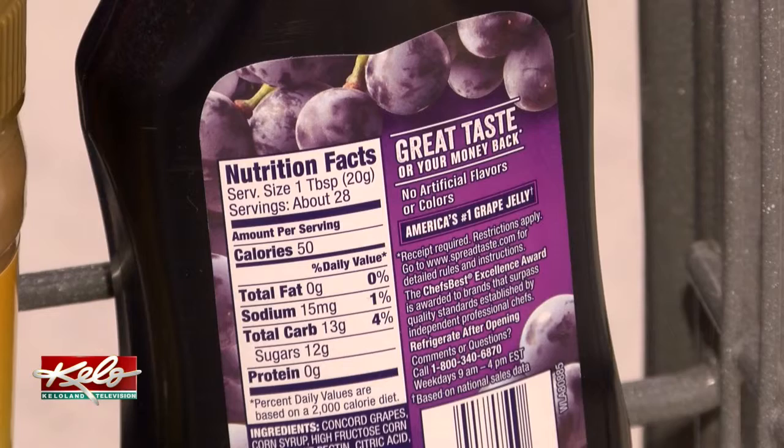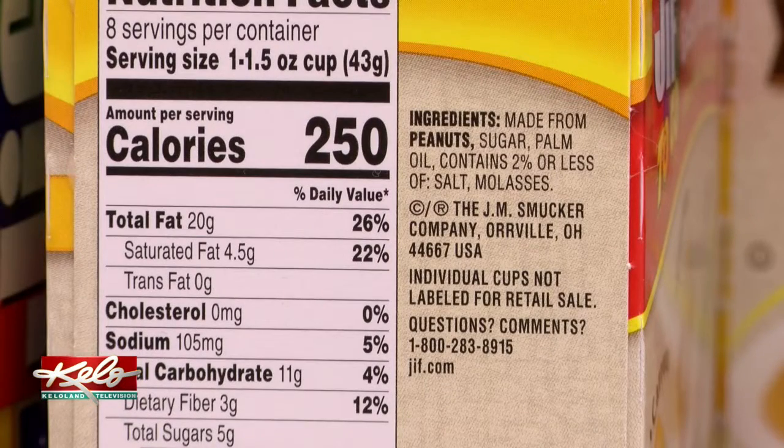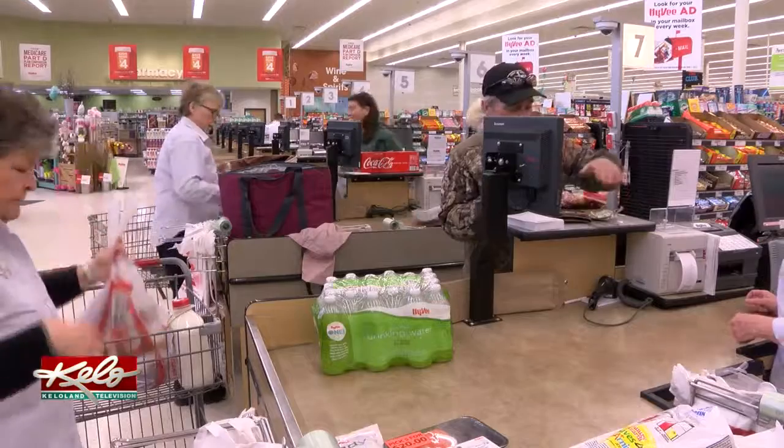With new research and new recommendations out there, Krogstad believes it's time that the label needs to be updated. She is looking forward to the updated nutrition labels and hopes it will help lead to a healthier lifestyle for those who are struggling.